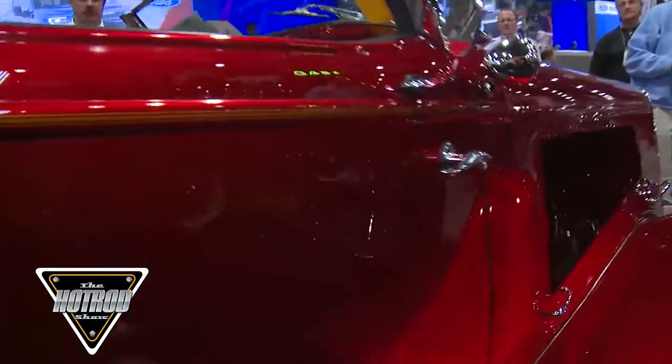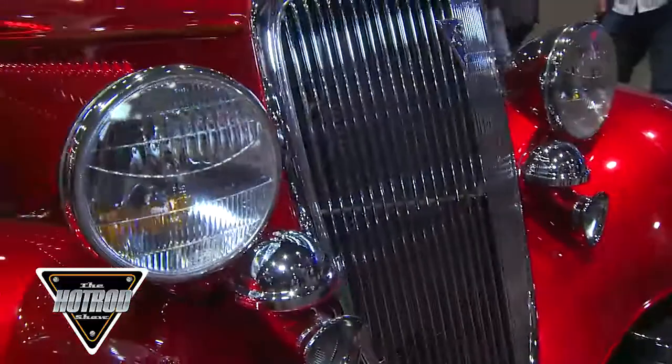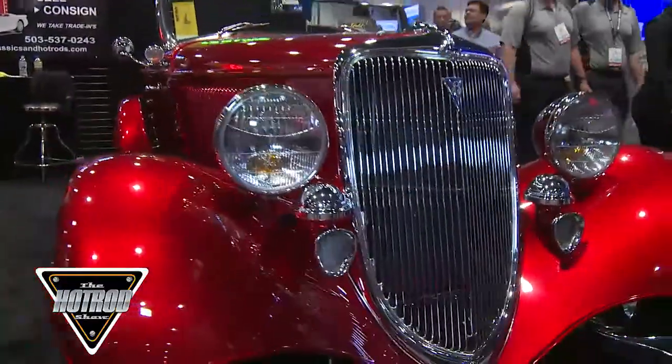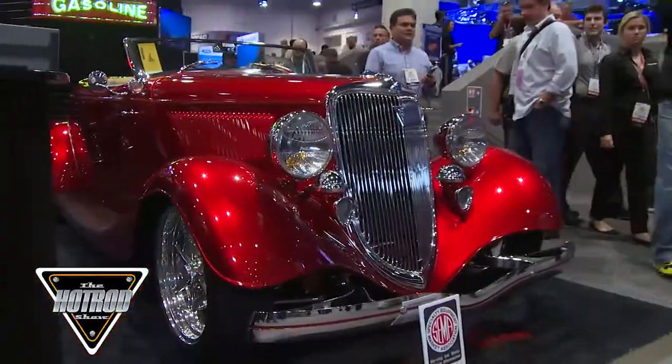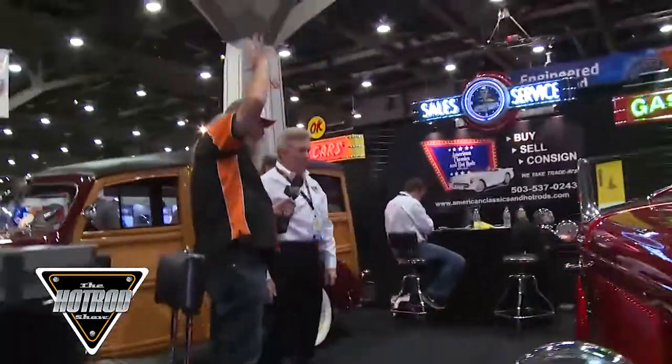I'm a car guy. You're a car guy, alright. I've looked at this a few times because we've been here in the nights, and you can't not go past and not look at this thing. The candy paint just grabs you. It just explodes on it, doesn't it?